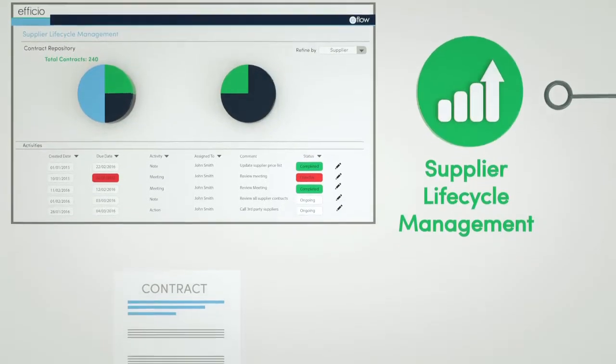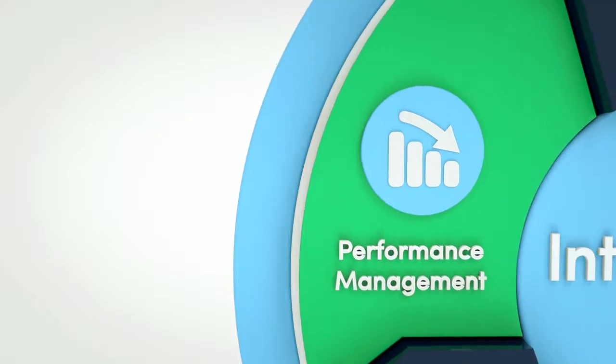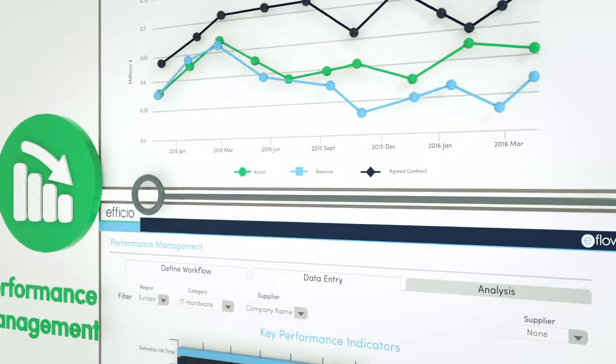Supplier lifecycle management drives SRM activities, innovation and collaboration while managing supplier contracts through their lifecycle. Performance management monitors supplier performance via KPIs, compliance and realized saving tracking.